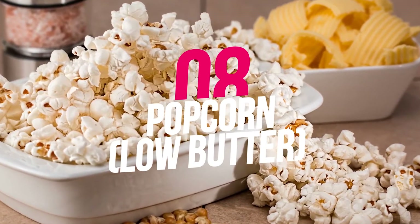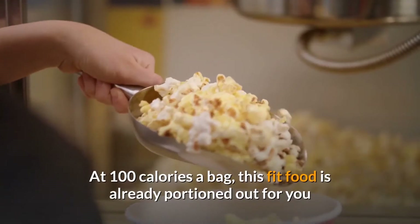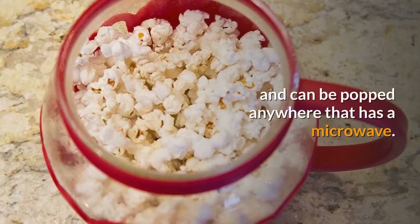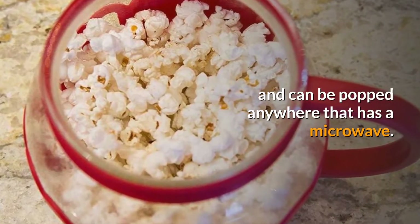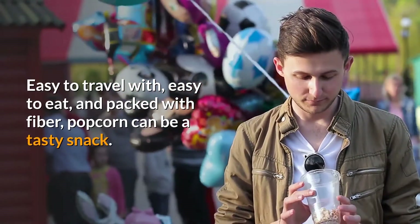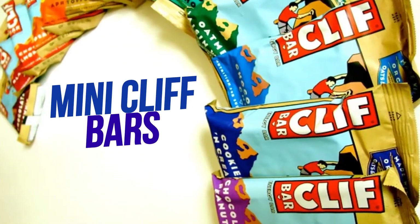8. 100-calorie popcorn, low butter. At 100 calories a bag, this fit food is already portioned out for you and can be popped anywhere that has a microwave. Easy to travel with, easy to eat, and packed with fiber, popcorn can be a tasty snack.